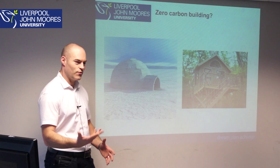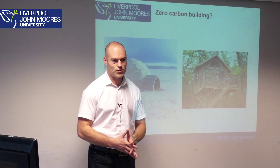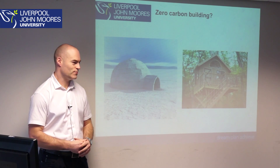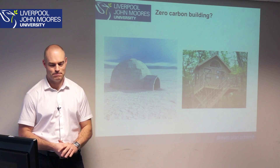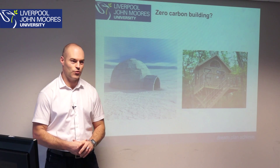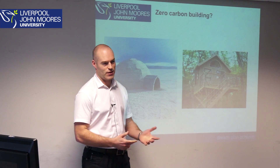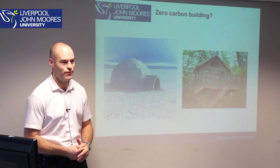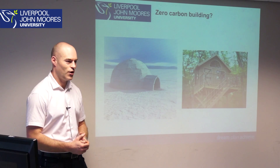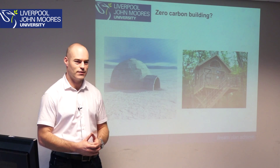When I think of a zero carbon building I'm thinking of something like this — things which have no impact on the environment, buildings that are created from local sources, buildings that don't use any heating, ventilation, cooling, or power. To me that's a true definition of what a zero carbon building is.